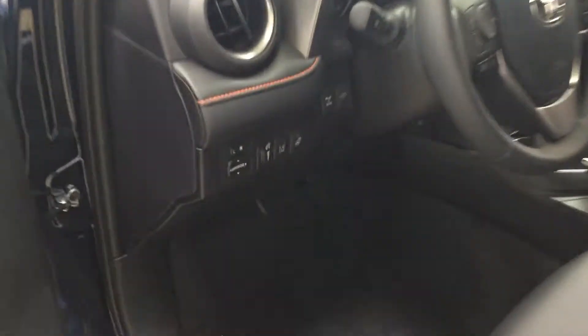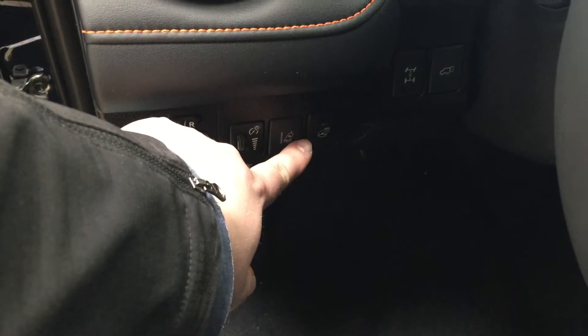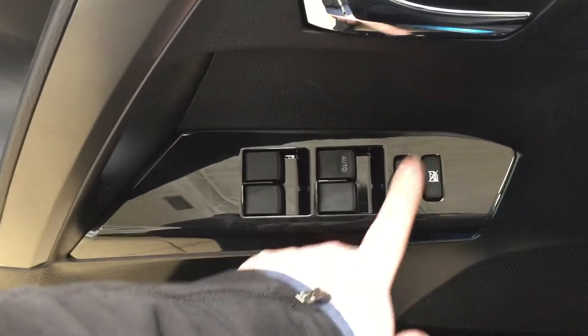Taking a look just over on your left-hand side, you have your mirror controls as well as your lane departure alert, heated steering wheel, and then you also have your all-wheel drive lock and power liftgate opener. On the inside of your driver's side door you have your window locks, power locks, and window controls for both your front and rear windows.